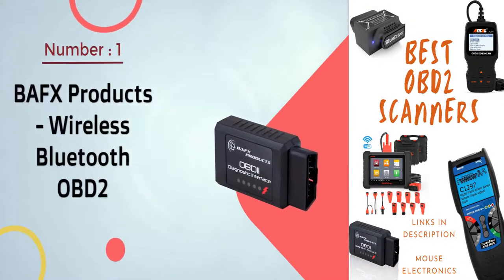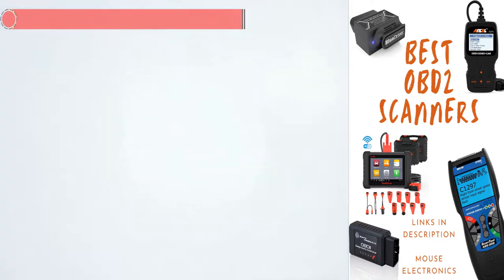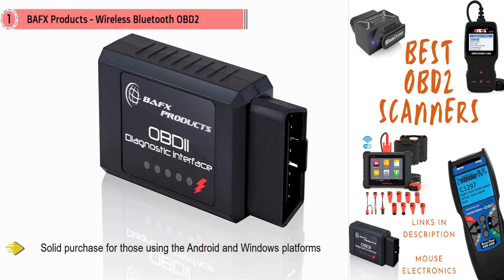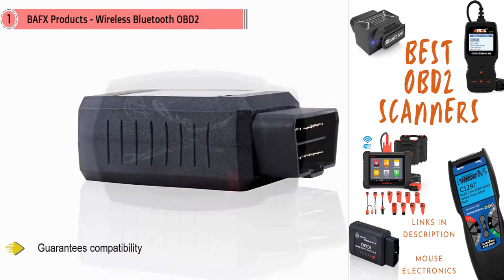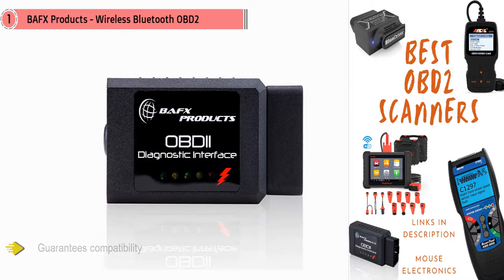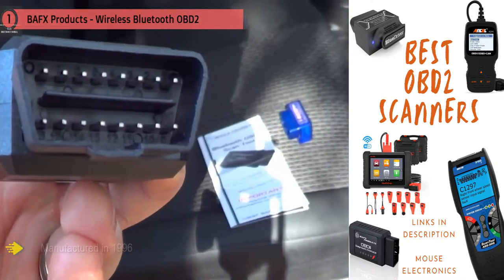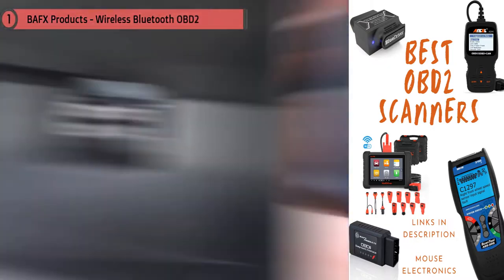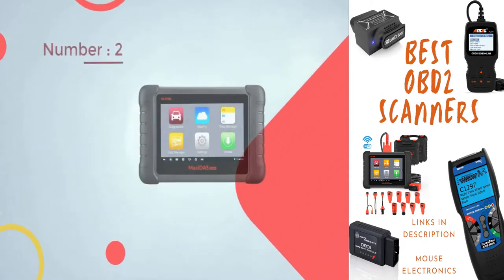Number one, most popular: BAFX Products Wireless Bluetooth OBD2. BAFX is a reputable brand with a line of reliable products. This Bluetooth scanner is a solid purchase for those using Android and Windows platforms. Note that iOS users will not be able to use the BAFX 34T5. It guarantees compatibility with all U.S. consumer vehicles manufactured in 1996 and beyond, features a durable design, and provides real-time info for in-depth diagnostics.